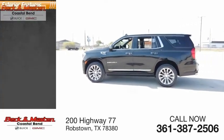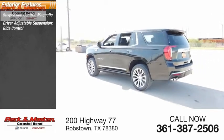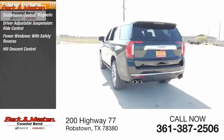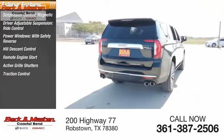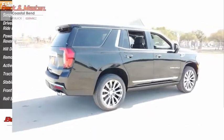Here are some of this vehicle's great options: suspension control, magnetic driver-adjustable suspension, ride control, power windows with safety reverse, hill descent control, remote engine start, active grille shutters, traction control, stability control, front suspension type strut, and roll stability control.